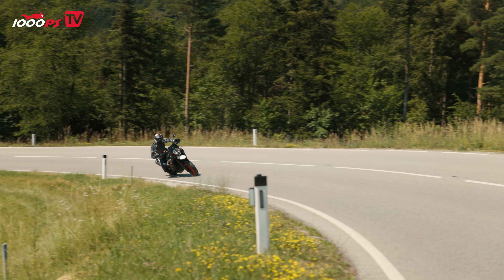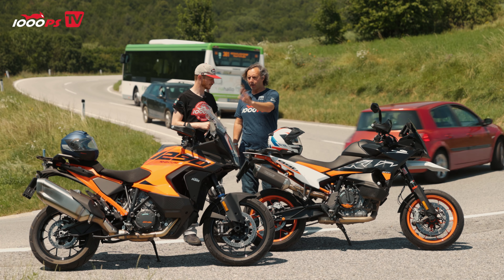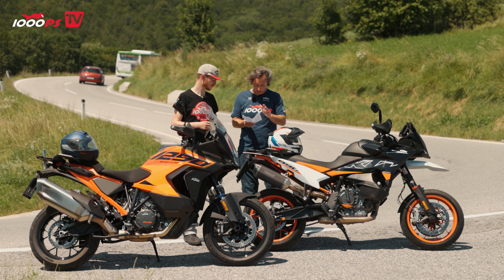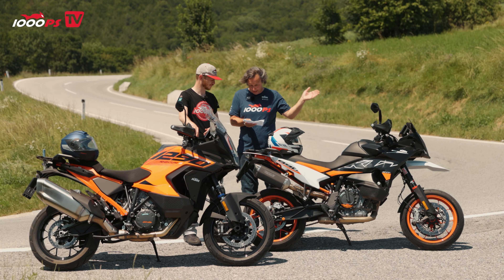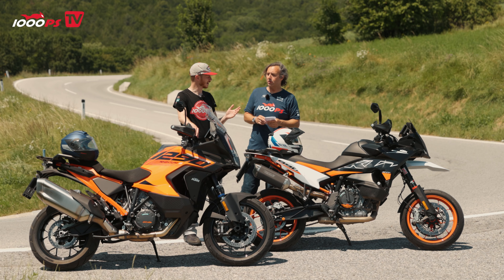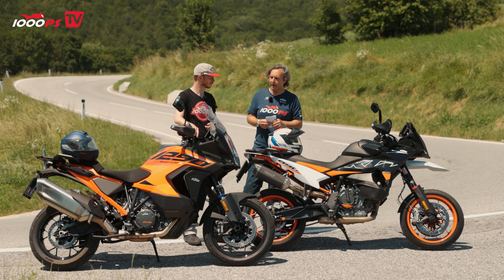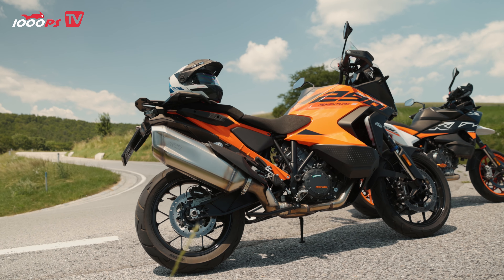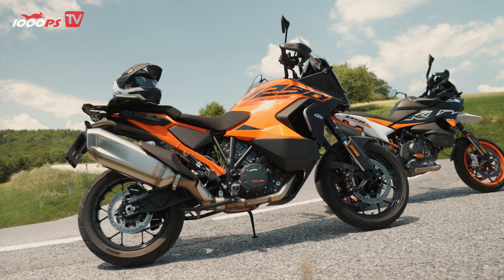Regarding prices: in Austria, the Super Adventure S is around 23,200 euros and in Germany about 20,000 euros, with Switzerland just under 21,000 francs. The SMT costs just over 16,000 euros in Austria, just under 15,000 euros in Germany, and just under 15,000 francs in Switzerland. That's over 7,000 euros difference in Austria, around 5,000 in Germany and Switzerland. The extra cost for the Super Adventure S gets you more comfort and additional electronic features.